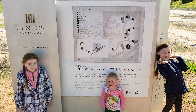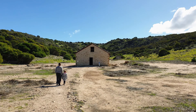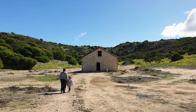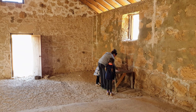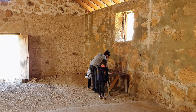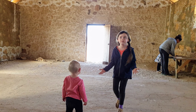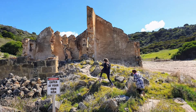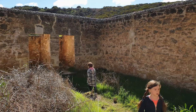On our way out of Gregory, we found the ruins of a convict hiring station. Wikipedia states the Lynton convict hiring depot was the first convict depot north of Fremantle, Western Australia. It was established in 1853 with 60 ticket-of-leave convicts and guards, to supply labour to the Geraldine Lead Mine, 64 kilometres north of the site on the Murchison River.